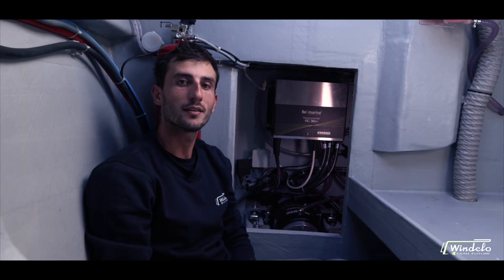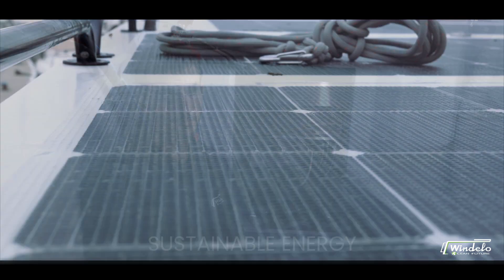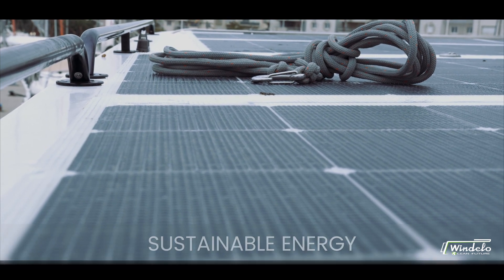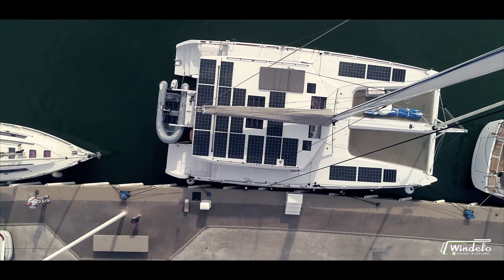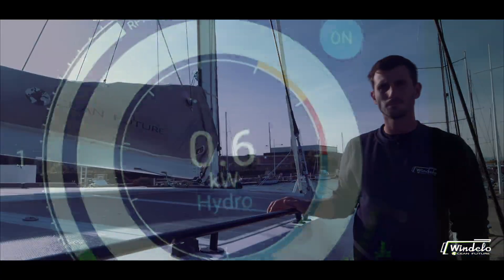To complete the picture, life on board is powered by a lithium 300-amp 24-volt service battery. Sustainable energies recharge the batteries with up to 4,500 watts of solar panels. The engines can hydro-generate and there are two optional wind turbines as well.